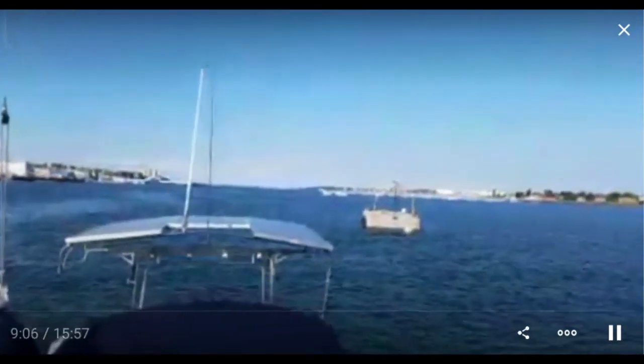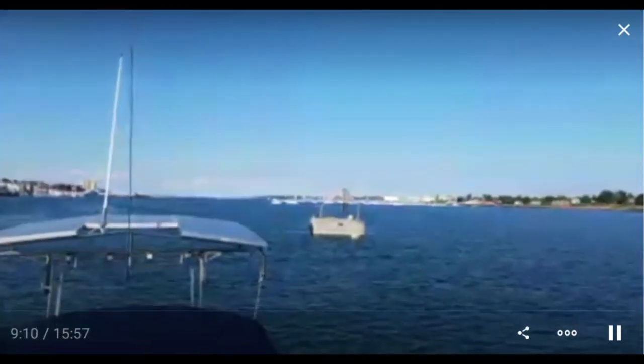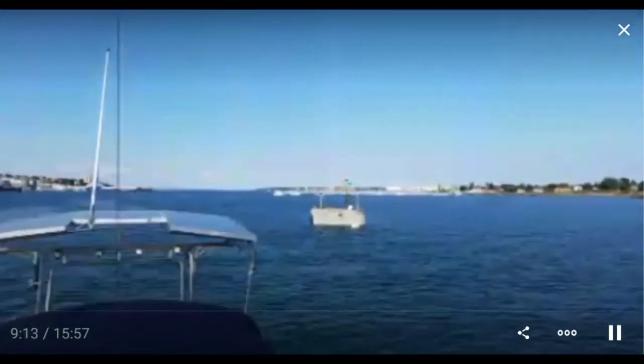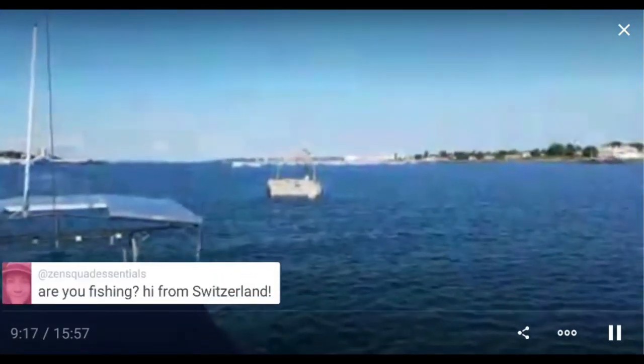Years ago I used to pick up moorings out yonder around the corner — a place called Bug Light, Spring Point. And oh my goodness, that was a very active time until dark.